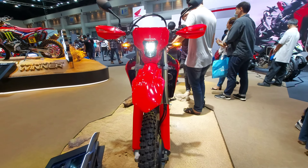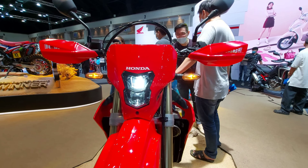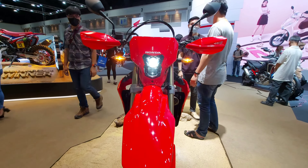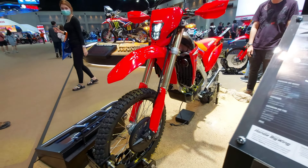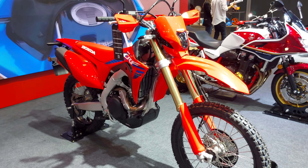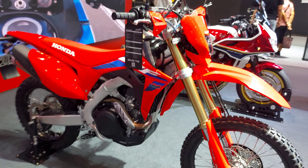Equipped with state-of-the-art LED headlights in a sleek hexagon design, the CRF450RL not only delivers excellent visibility but also adds a touch of style to your off-road adventures. With a generous fuel tank capacity of 7.6 liters made from durable titanium material and a convenient cutoff valve system, the CRF450RL ensures fuel efficiency and prevents any spills or leaks during intense rides.